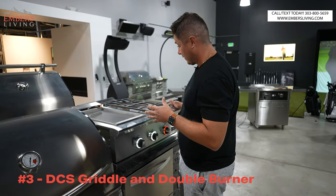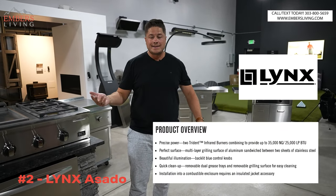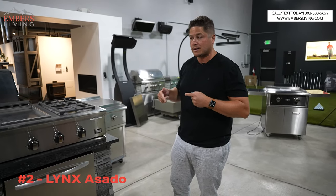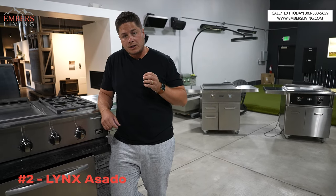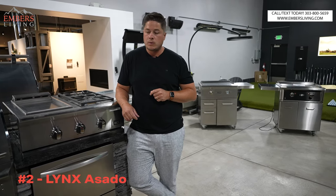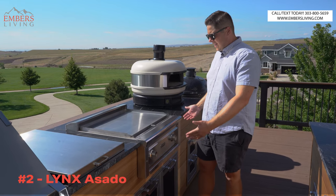Number two is going to be the Lynx Asato cooktop. The Lynx Asato cooktop isn't here — it's at my house. I know what you're thinking: Trevor, the number two griddle is at your house, not number one? I'll explain that in a bit. I talked about why cleaning is so important, and I think that's one of the most important features of a griddle. We did a video clip when I displayed my outdoor kitchen — I'll roll the footage of the review of the number two Lynx Asato and tell you my favorite features.